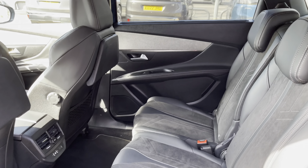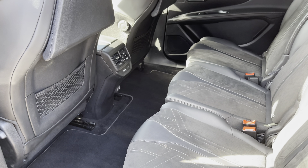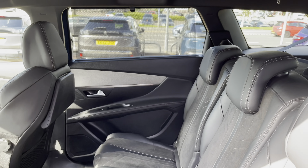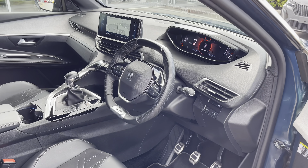The second row seats feature two ISOFIX points, electric windows with manual window blind, tray tables, adjustable air vents, 12V charging, USB charging ports, and storage in the rear of the front seats.